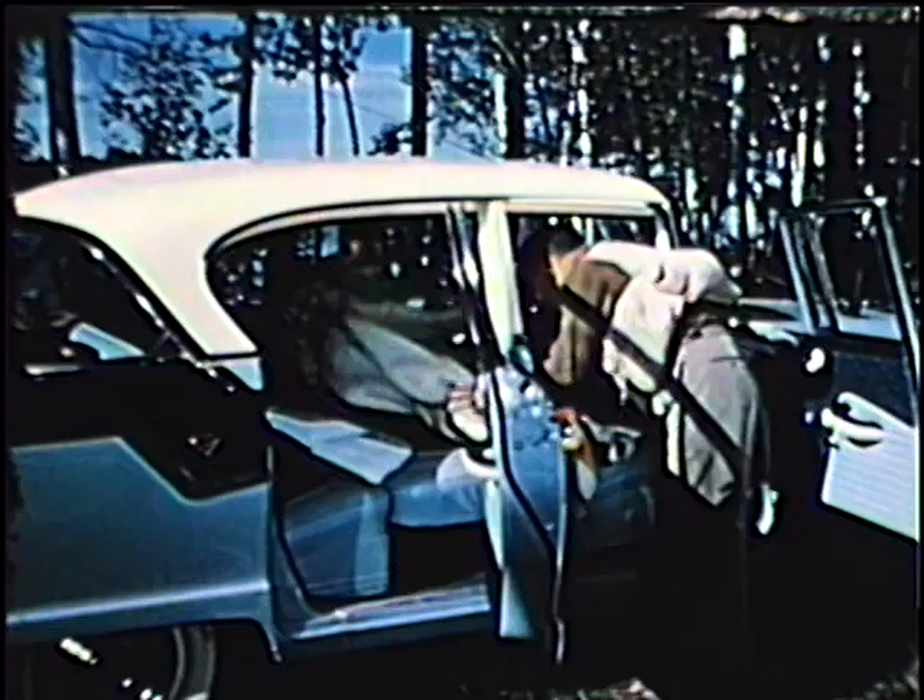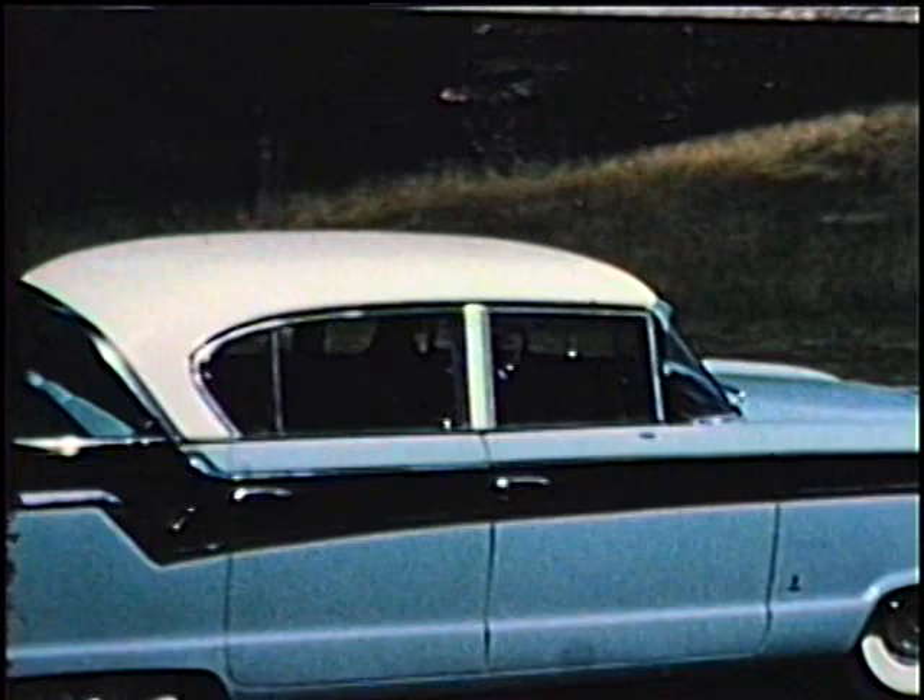First of all, there's the famous Nash twin travel bed arrangement. The divided back of the front seat drops back to form a real overnight, full-length bed with plenty of room for two men to sleep comfortably. Nash even makes special plastic screens for the windows to keep out black flies, mosquitoes, bull weevils, whooping cranes, and that sort of thing.